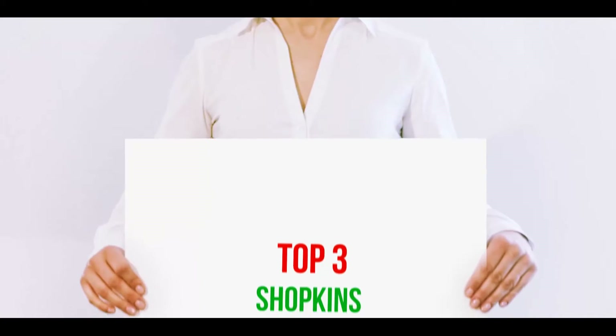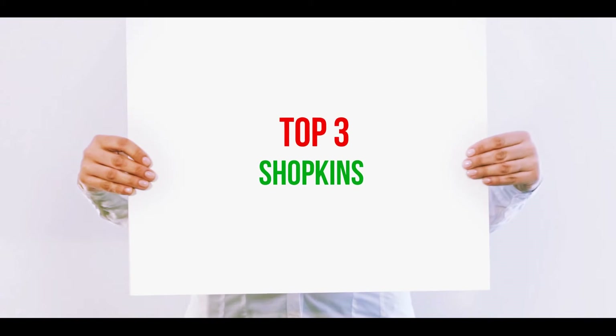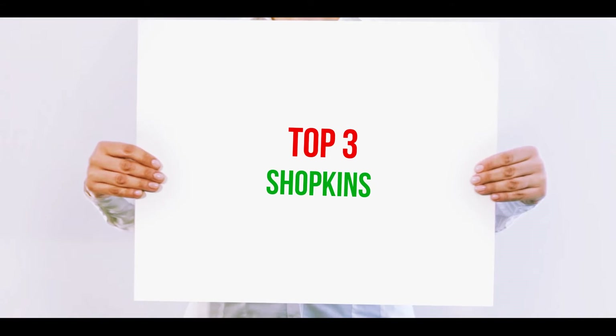Hi guys, welcome back to my channel. In today's video, we're gonna check out the top 3 best Shopkins.